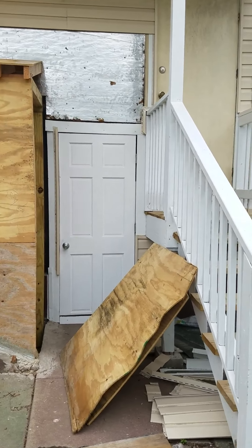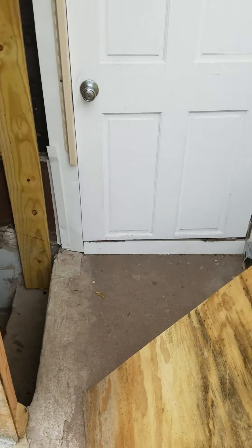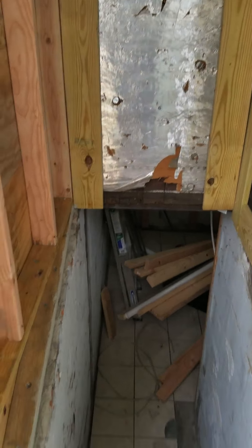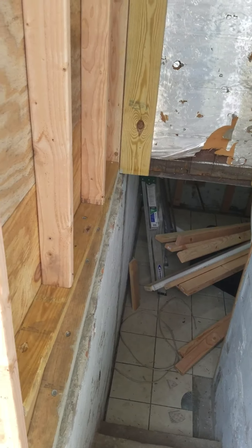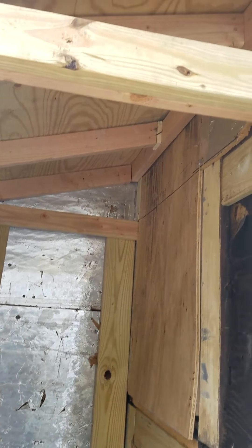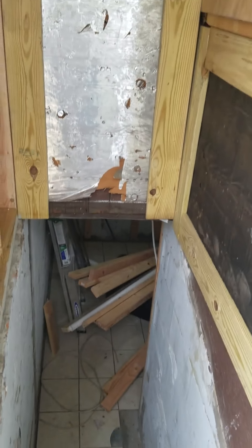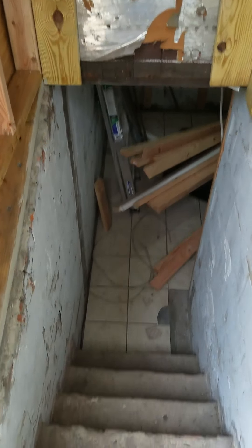We will finish this, put siding on it, make it look like an entrance. There will be a door here instead of down there — this way rain and everything will be out here. This area in here will all be sheetrocked, these walls will be sheetrocked.